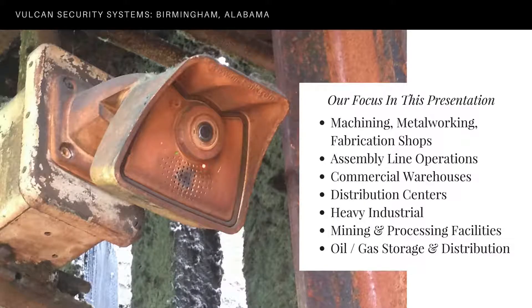We're going to be focused on premises and video surveillance systems for manufacturing and distribution centers. The industry focus of this webinar is targeted at machining, metalworking, fabricating shops, Tier 1, 2, and 3 automotive suppliers, other assembly line operations, commercial warehouses, distribution centers, mining and processing, oil and gas storage, tank centers, distribution facilities, and operations of that nature.